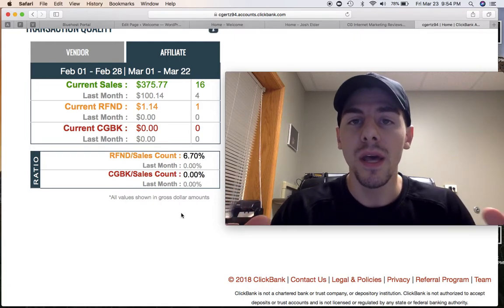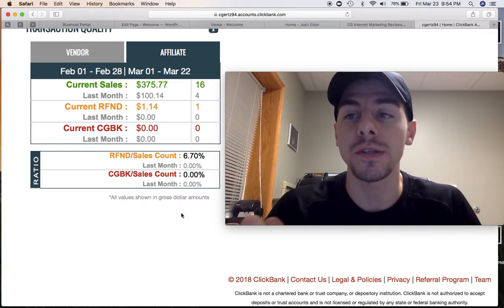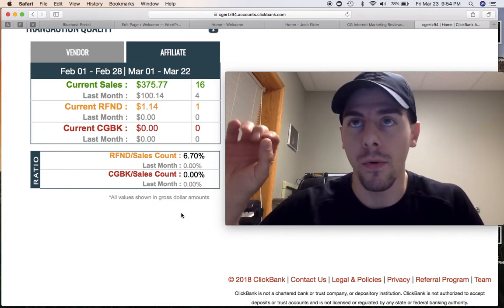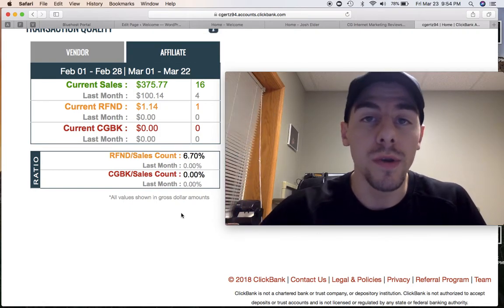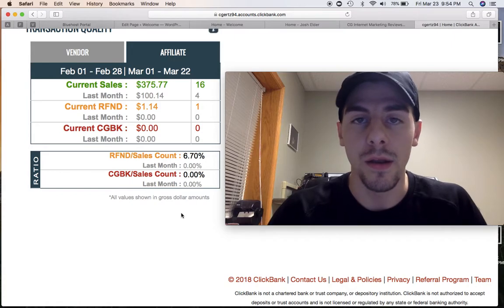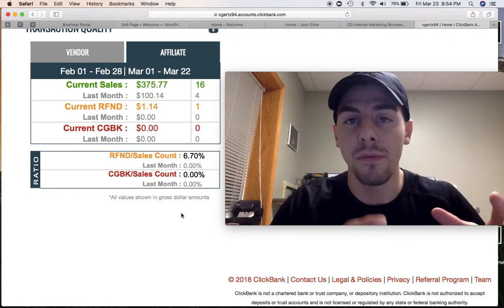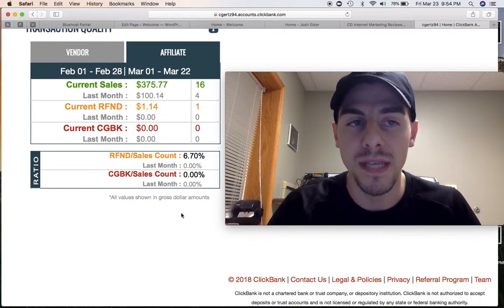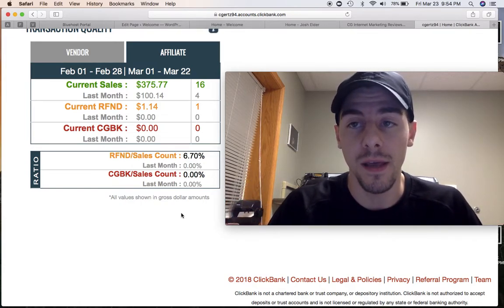I found a product of value that I could offer to the industry, and I simply utilized their sales funnels that they gave me. So I didn't have to go out and get on Namecheap, Bluehost, or GoDaddy, buy a domain, and then build a website around it. I haven't even built a website on WordPress. I've just been using a simple sales funnel that they provide to me.